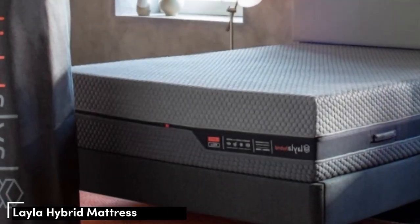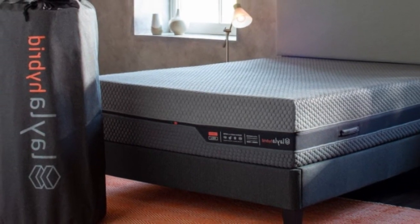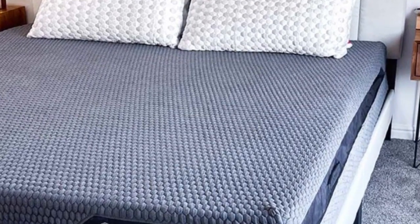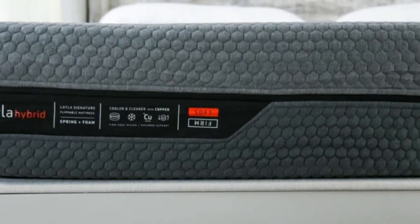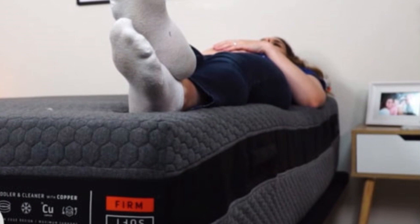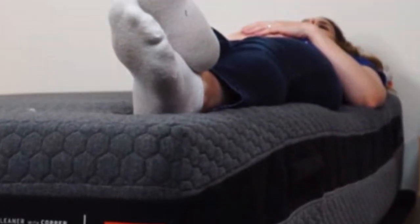Number 2: The Layla Hybrid. Due to its flippable design, the Layla Hybrid offers two firmness levels in one mattress — medium-soft (4) and firm (7). We found this flexible design accommodates a diverse range of sleepers, ensuring optimal support and pressure relief for most people regardless of body type or preferred sleep position. It's especially suitable if you experience uncomfortable pressure buildup in joints like the hips and shoulders.